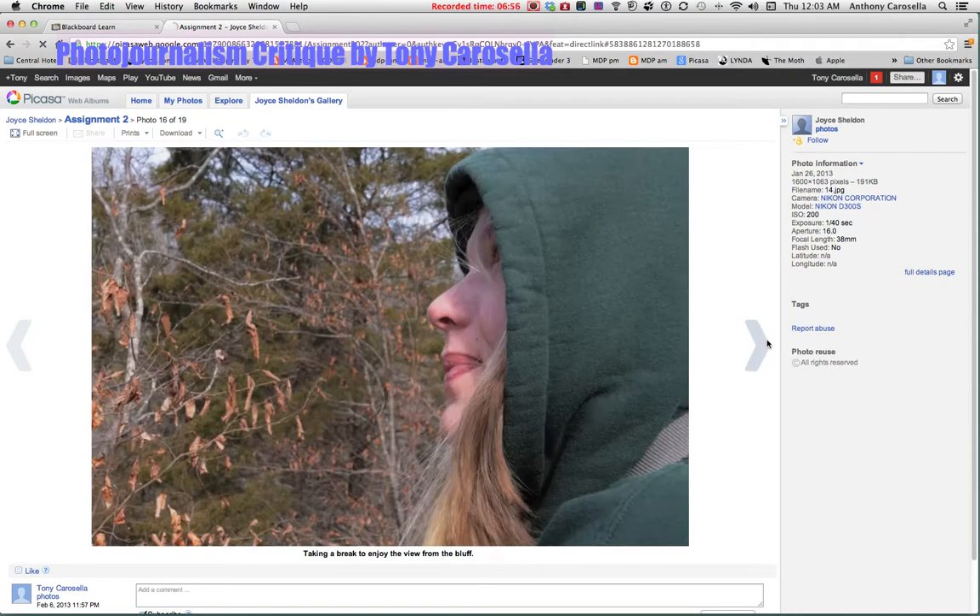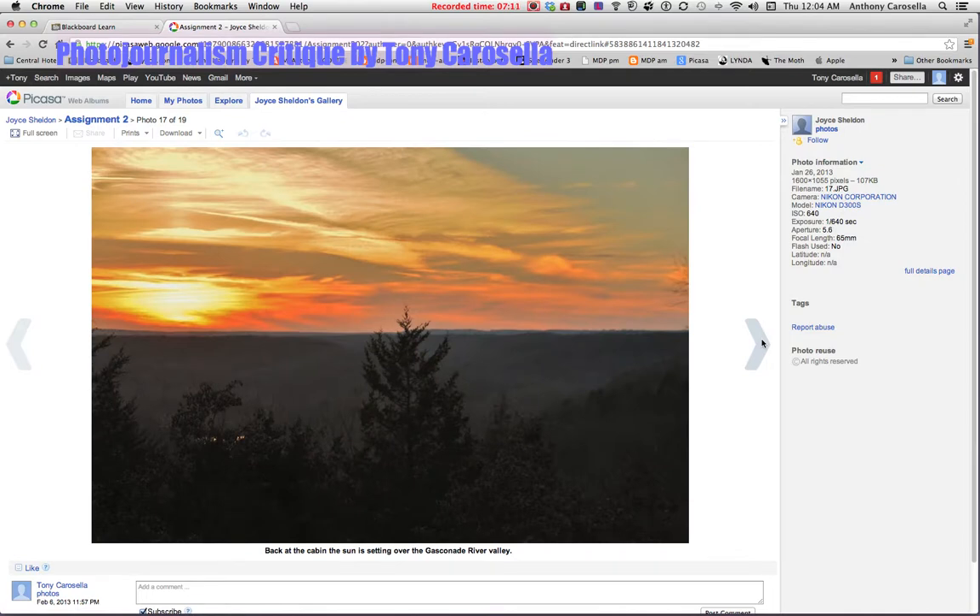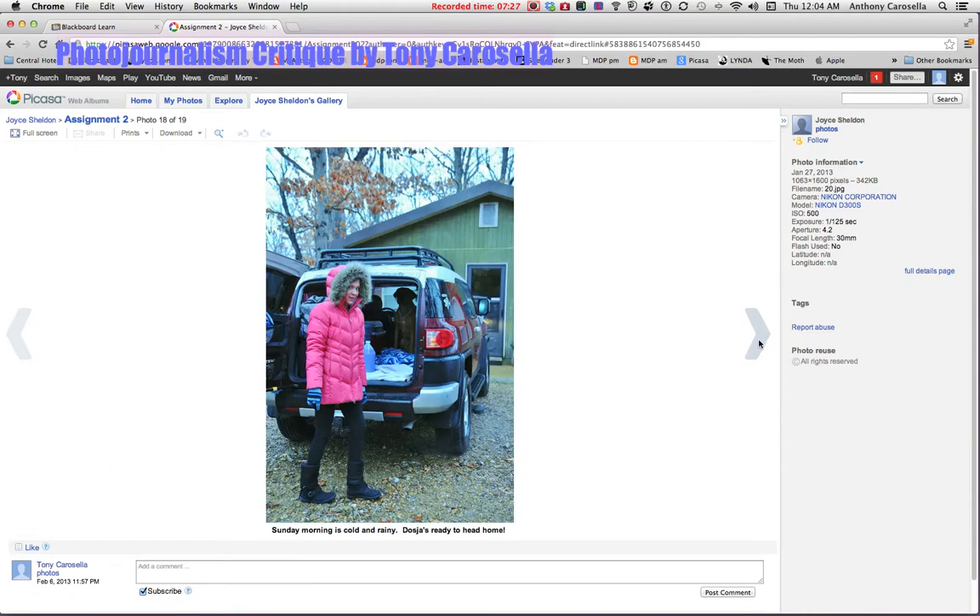Taking a break — this is good. It would also be nice to see whatever she's looking at there. And a beautiful sunset shot — that's really very nice. But once again, try to put the cabin in relationship to the picture if the cabins were close by.